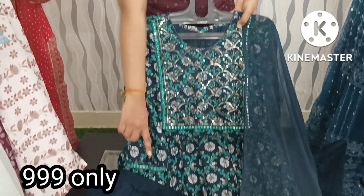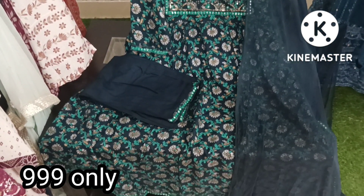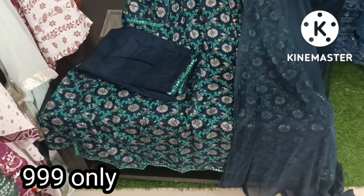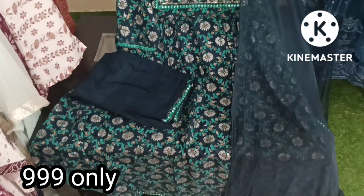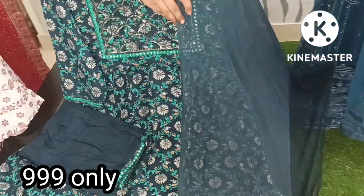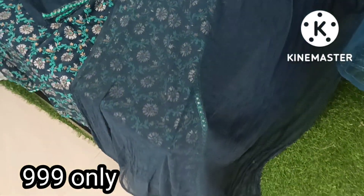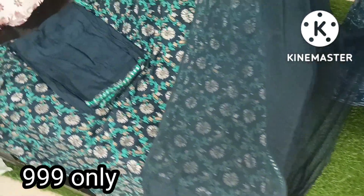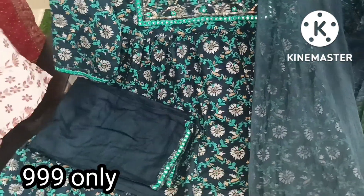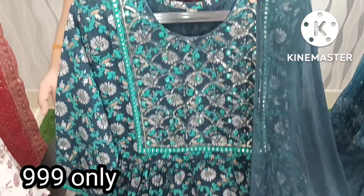I will show you the pants in blue color with a straight cut bottom. I have mirror work with a nice lace border. I have a chiffon fabric dupatta with two-sided border. Sizes available are M, L, XL, and XXL. Price is reasonable — only 999 plus shipping.